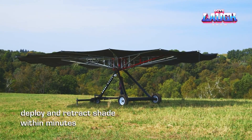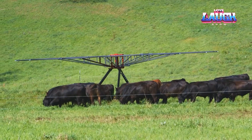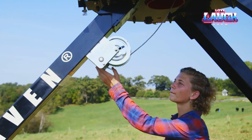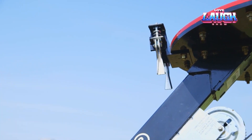To address this, innovative solutions like the Shade Haven were developed. Similar to a beach umbrella, the Shade Haven 1200 model provides 1,200 square feet of shade, making life much more comfortable for cows. The Shade Haven canopy is constructed with a polypropylene cover and a steel frame, weighing a total of 3,000 pounds.